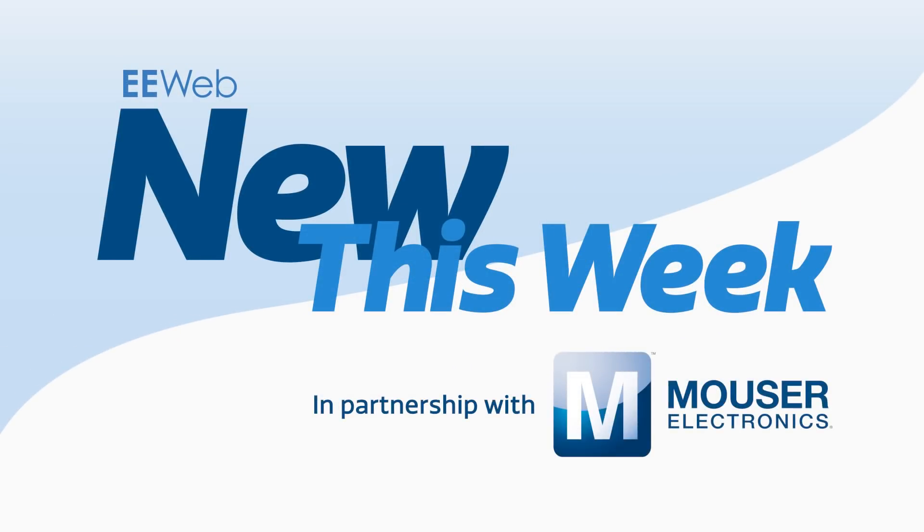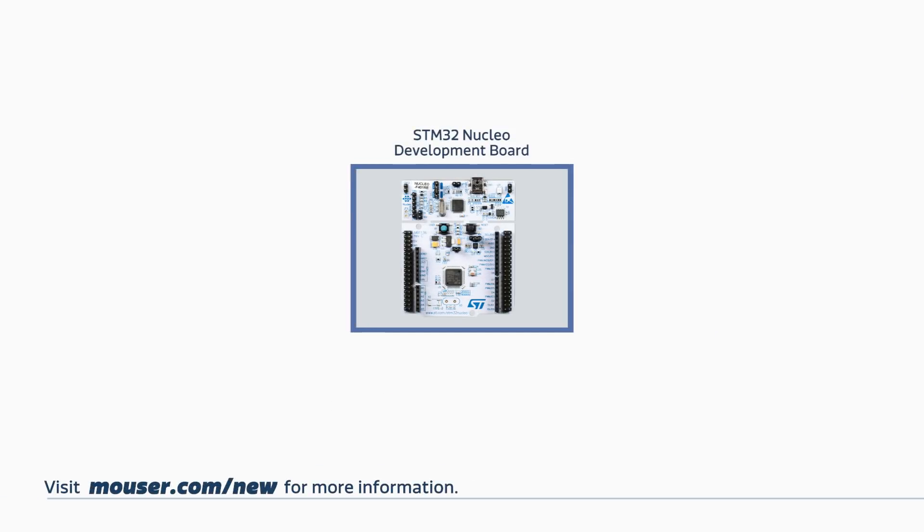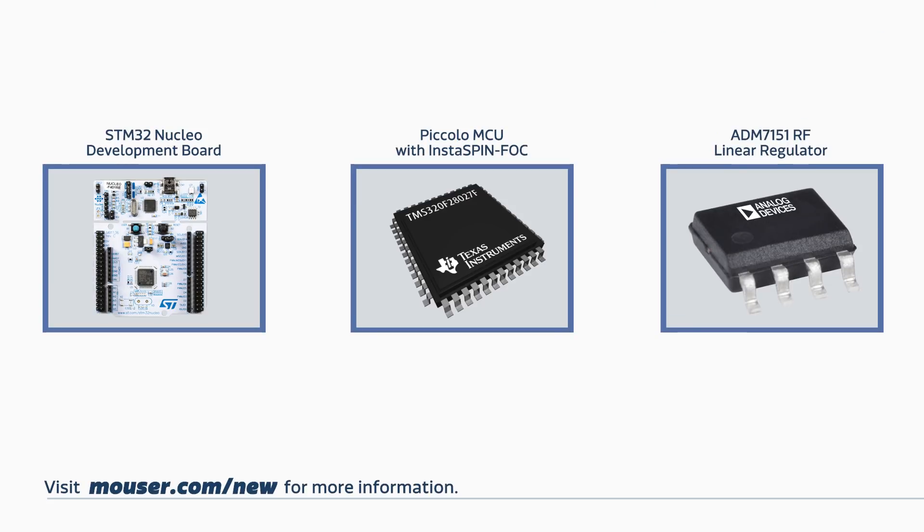Welcome to New This Week at EE Web in partnership with Mouser, where each week we feature some new and interesting products. This week we have STMicro's line of STM32 Nucleo Development Boards, TI's F28027F Piccolo MCUs, and an RF Linear Regulator from Analog Devices.